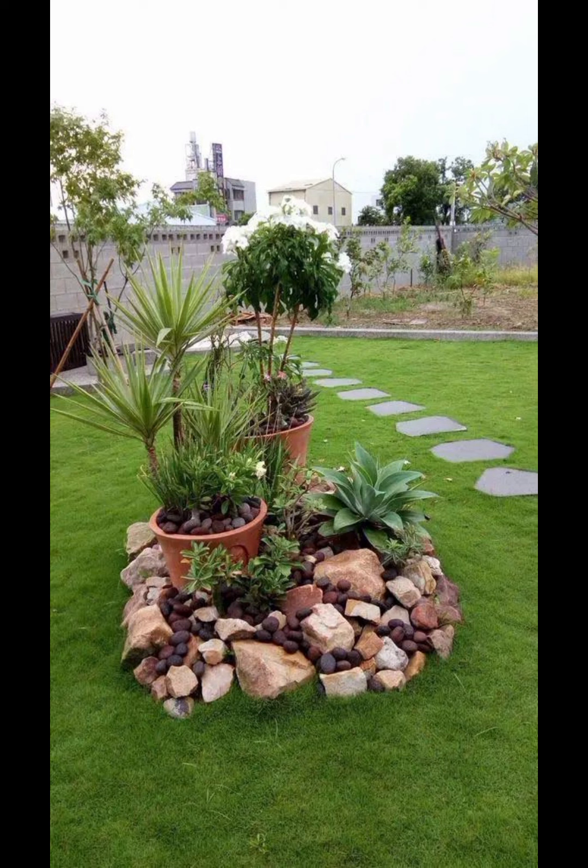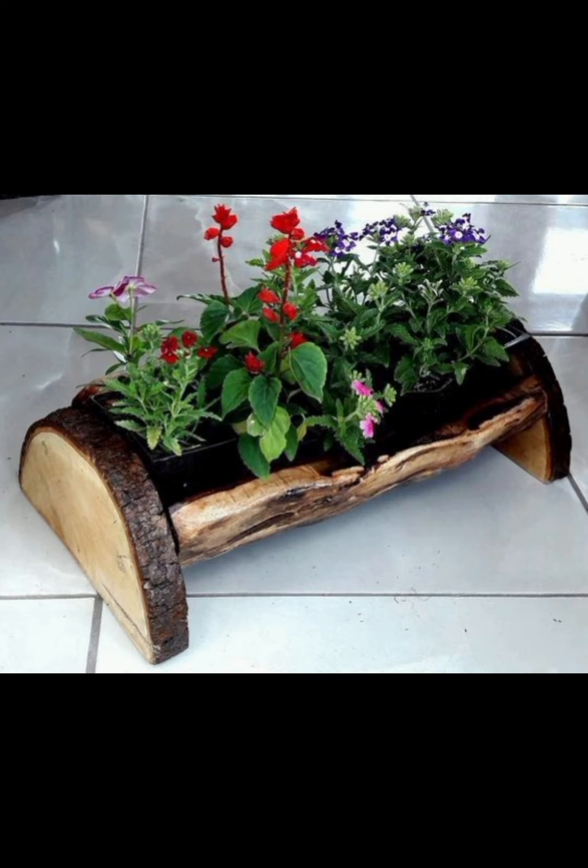Colour Scheme: Decide on a colour scheme that harmonises with your garden's natural colours. Earth tones, blues and greens often work well outdoors.